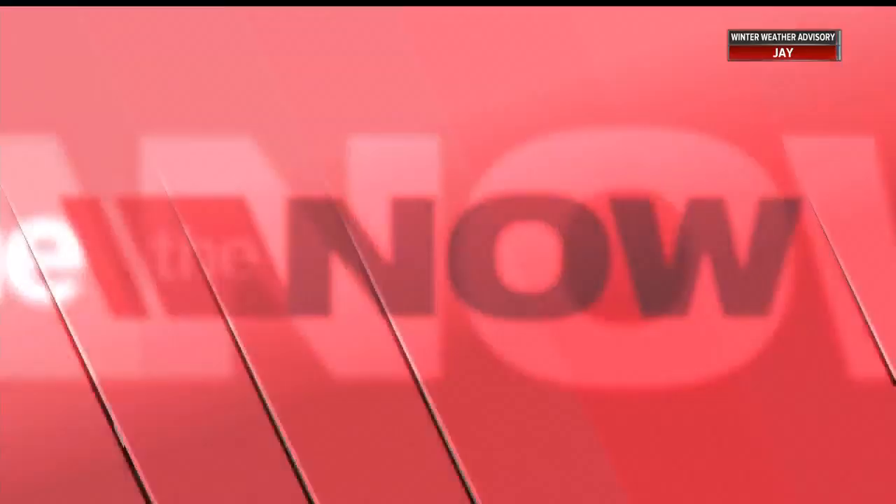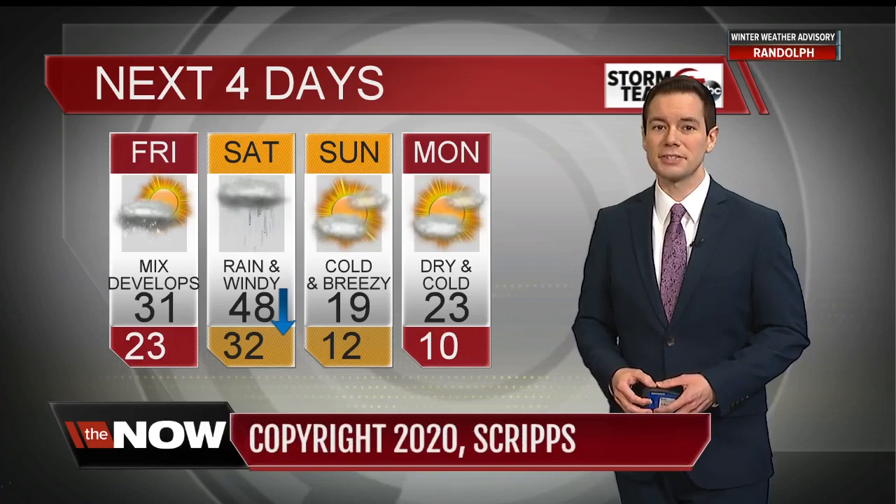Snowstorms across the country are some of the hardest weather events to predict. Now a new tool could change that. Tomorrow on The Now, we're looking at how it works and what it could teach us about the water supply all over the world. We have some pretty active weather over the next 48 hours — a wintry mix arriving late tomorrow, then as we go into Saturday it transitions to rain, but temperatures will fall on some gusty northwest winds, sending temperatures into the teens for highs on Sunday and just 23 on Monday.